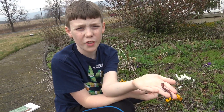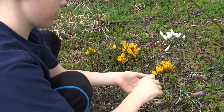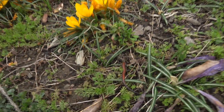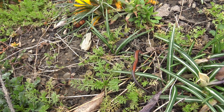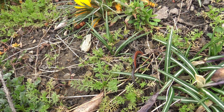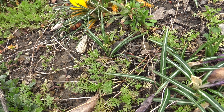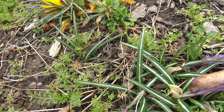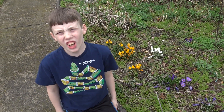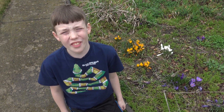Now we're gonna let him free into the wilds. So we let him go and he's walked off. Thanks for watching — subscribe to our channel, like our videos, and thanks — I'm on Colin's Crazy Creatures.